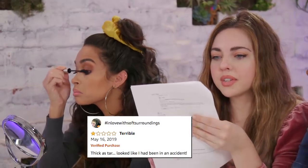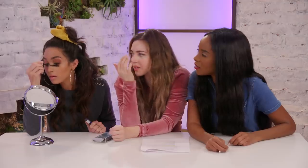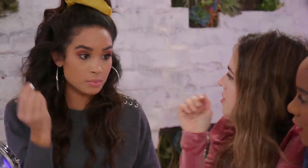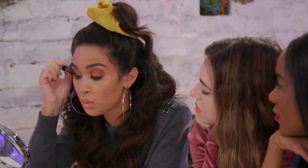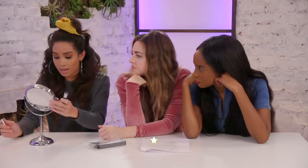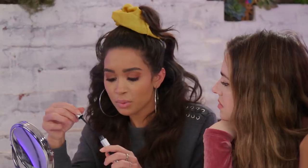I swear to God, my eyelashes are going to fall out. One review from 'In Love With Soft Surroundings' says: 'Terrible, thick as tar — looked like I had been in an accident.' This feels like a crime because I'm wearing Better Than Sex right now. Look at the difference between my two lashes — that one is better, this is the one I put it on. I didn't curl my lashes today, so the fact that this is curling them too — I'm kind of impressed. I don't like how thick it is though. I'd give it a three, only because I have other fiber mascaras that are far better. I'll keep it with the 3.2.